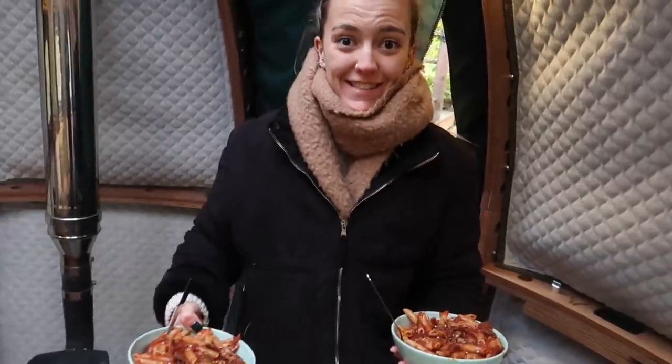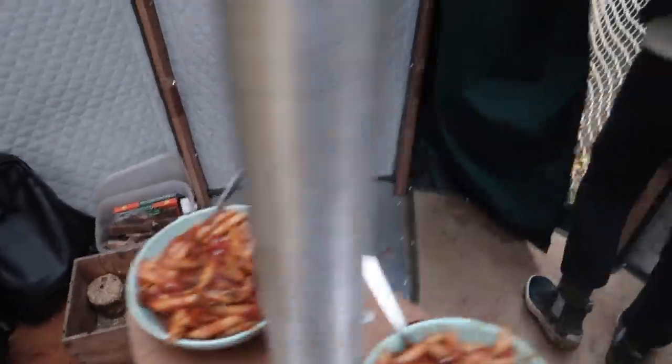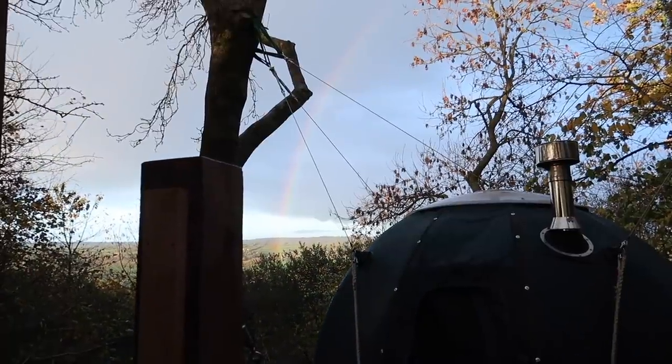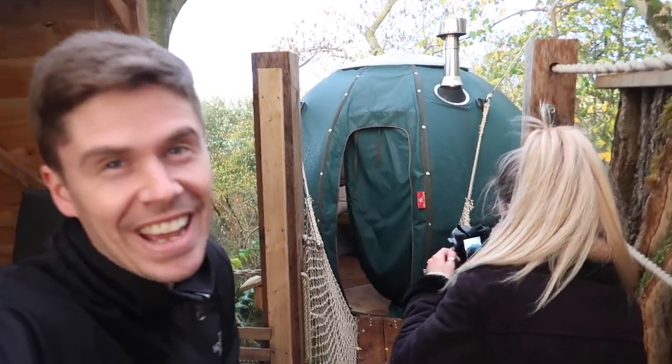Lauren just spotted a rainbow outside! Get the dinner down - big portions to warm your belly up. Let's go and check the rainbow - good spot Lauren! Let's see if I can pick it up on the camera. Magical! Remember when we missed the rainbow at the shepherd's hut? Lauren's on a race again - we ain't missing this one! Let's see if we can get it.